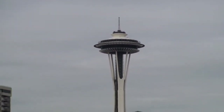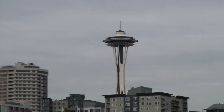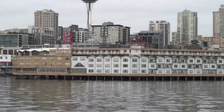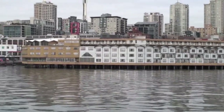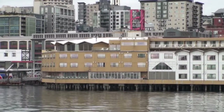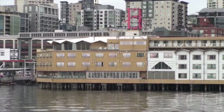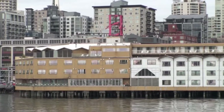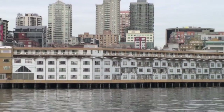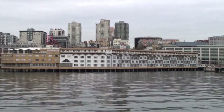Now off to our right we see Pier 68, home to Hotel Edgewater — the only hotel on the waterfront. It's that mustardy color building with the gray trim and red 'E' on top. It was built in 1962 to house visitors for the World's Fair being held that year, but due to construction delays, the World's Fair had concluded before the Hotel Edgewater construction was even done.